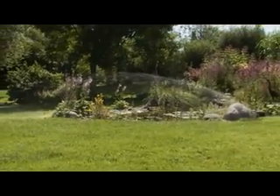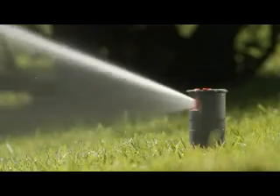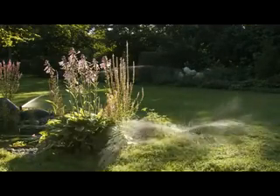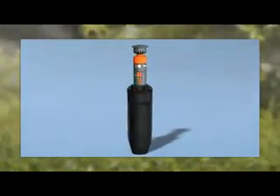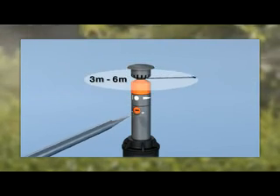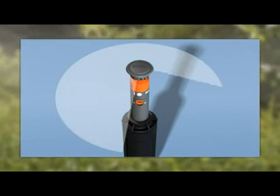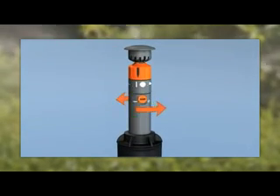For combined use on larger lawn areas, Gardena offers the turbo-driven pop-up sprinklers T100, T200, and T380. For smaller lawns, the T100 is the right solution. It has a piston stroke of 8 centimetres and a range of 6 metres, which you can reduce to 3 metres with the adjusting screw. The watering sectors are infinitely adjustable from 70 to 360 degrees, and you can adjust the spray direction simply by rotating the sprinkler piston.